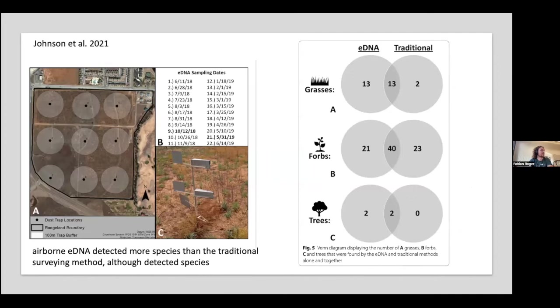For plants, Johnson et al. did several studies, the largest deploying a grid of nine passive samplers — dust traps usually used in geological surveys to study soil erosion — across a field for a year. Across these samplers they found more species with eDNA than with two traditional surveys of the same field.